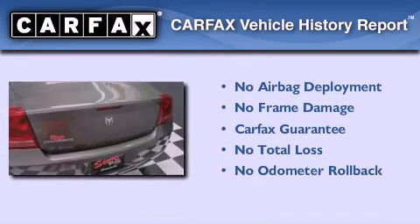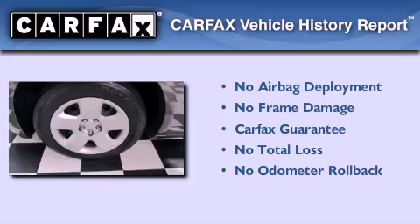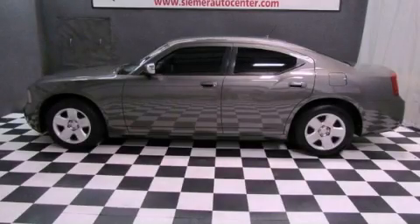Not to mention that this Dodge qualifies for the Carfax Buyback Guarantee. Call now to find out how you can own this breathtaking automobile.